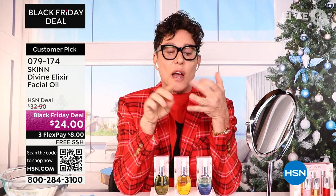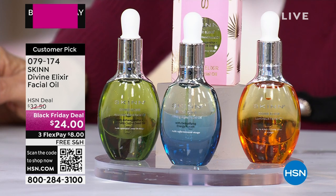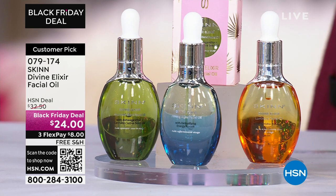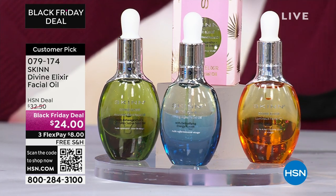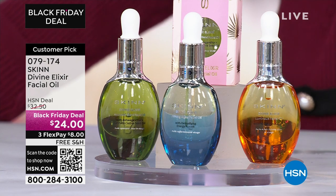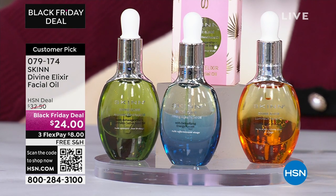It has ashwagandha, cannabis sativa seed oil — ingredients in cannabis sativa seed oil you can't find anywhere else in nature for comfort. It has other oils — you're going to get prickly pear, Indian gooseberry, and more. Ashwagandha is the recovery oil — for skin that is thin and delicate and dry and nothing works on it. It turns really red when you go outside in the winter and the cold bites your skin. You want ashwagandha for recovery and to help prevent during the day.